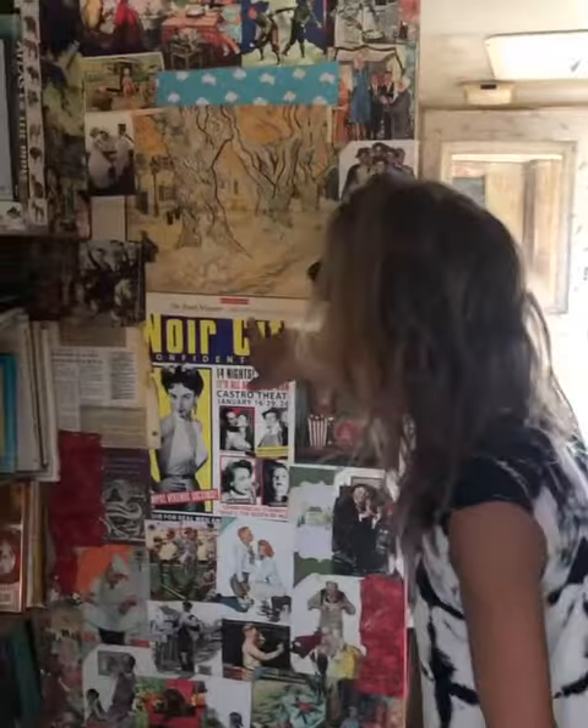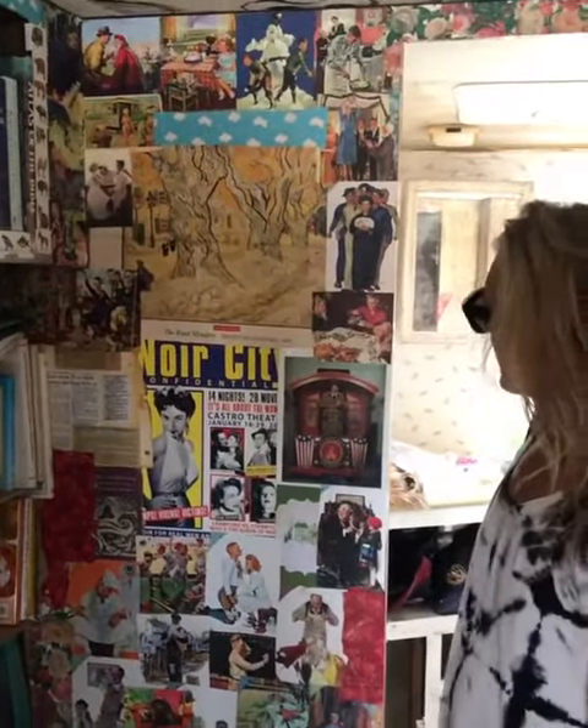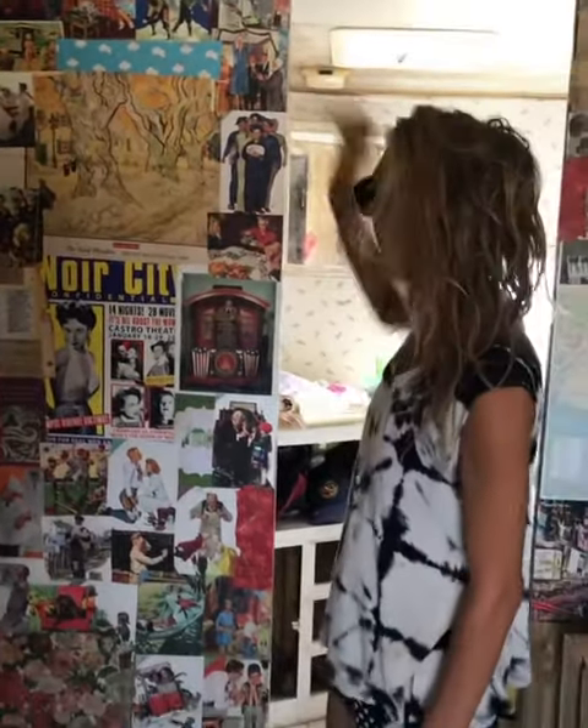And then this is like a Van Gogh or something — Van Gogh out of a magazine. And then there was a calendar that I put on here, another book. Just trying to fill it up with all the different things.